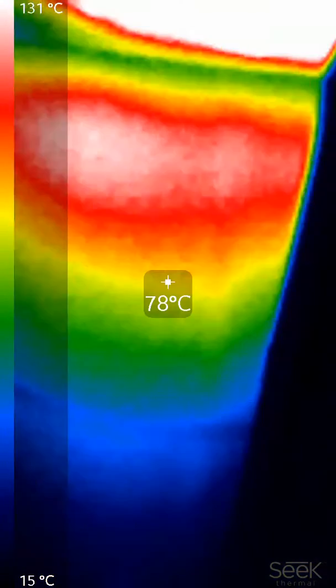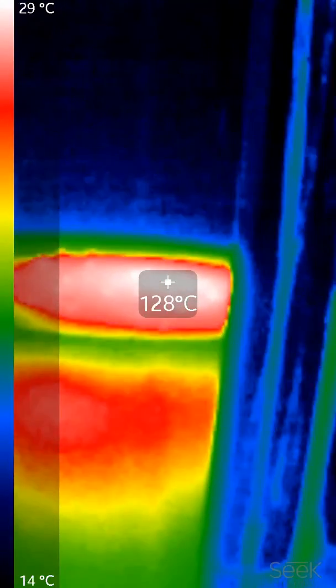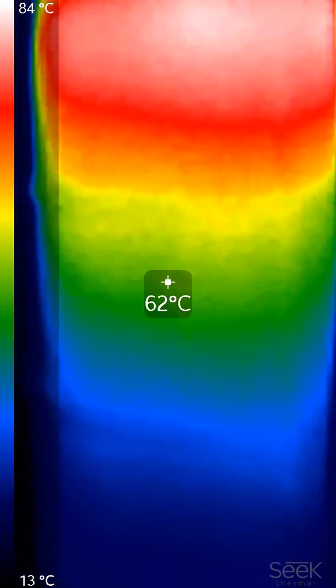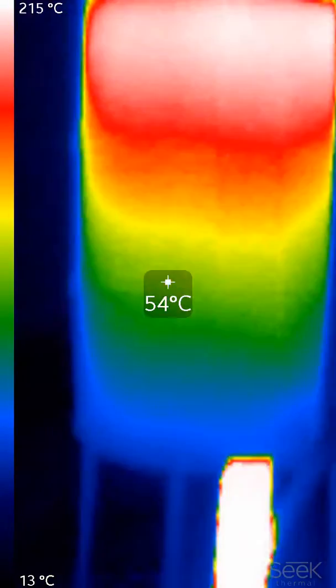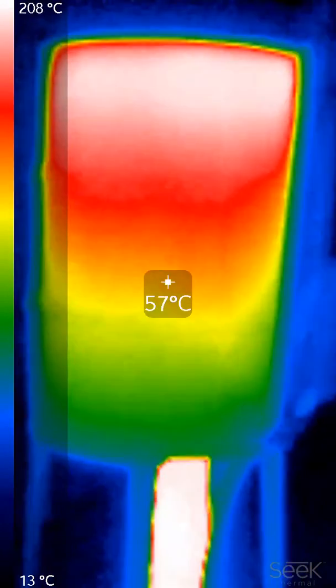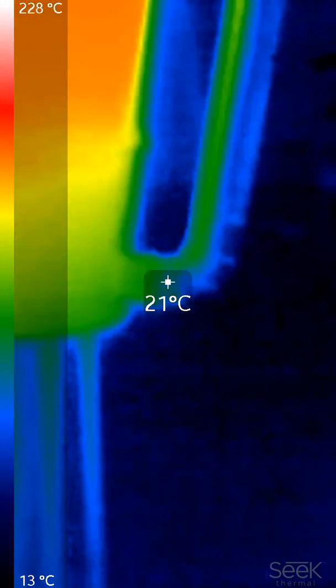Top side of the barrel — maybe 150°C on the top. There's a nice thermal gradient as the hot exhaust gases have to lose their heat to fall down and find the exit.